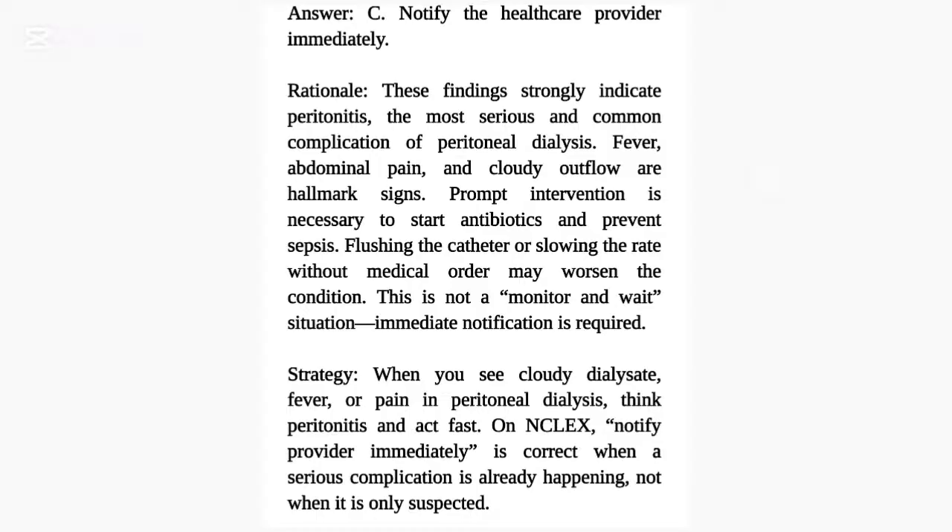Rationale: These findings strongly indicate peritonitis, the most serious and common complication of peritoneal dialysis. Fever, abdominal pain, and cloudy outflow are hallmark signs. Prompt intervention is necessary to start antibiotics and prevent sepsis. Flushing the catheter or slowing the rate without a medical order may worsen the condition. This is not a monitor-and-wait situation — immediate notification is required.